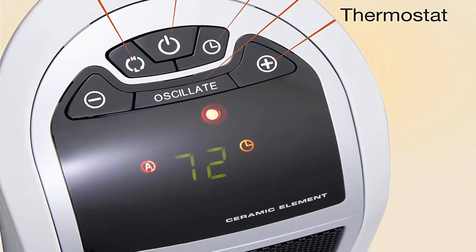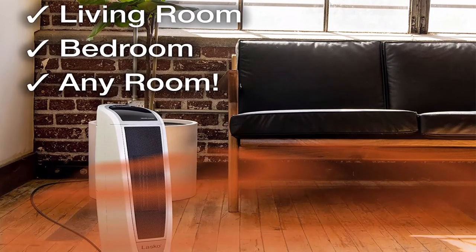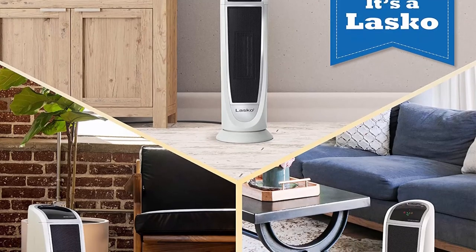Eight-hour timer: the timer remote allows you to select 1 to 8 hours for your heater to run, then automatically turn off. Widespread oscillation: the patented comfort system and widespread oscillation project heat into the room for maximum warmth.